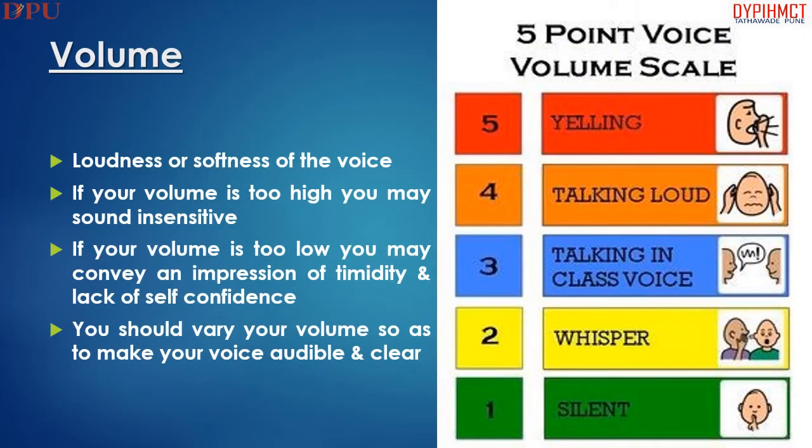Loudness and softness of the voice is dependent upon the volume scale. If your volume is too high you may sound insensitive. If your volume is too low, you may give the impression of a lack of self-confidence. You should adjust your volume to make your voice audible and clear.